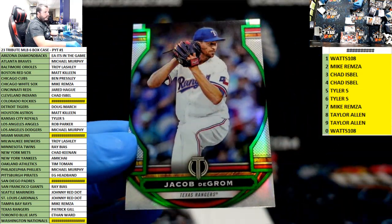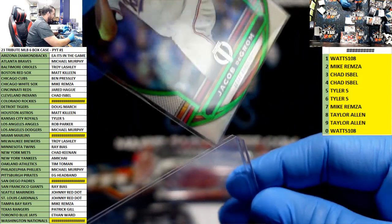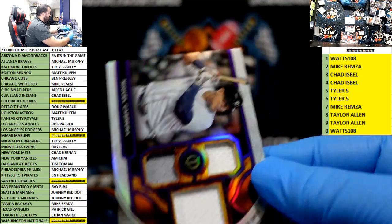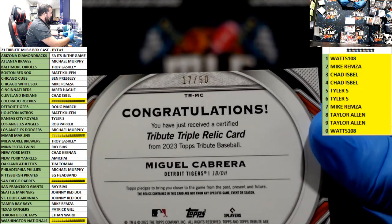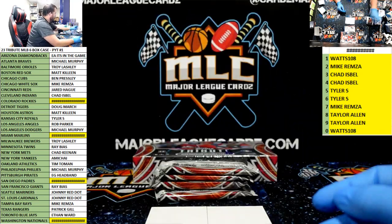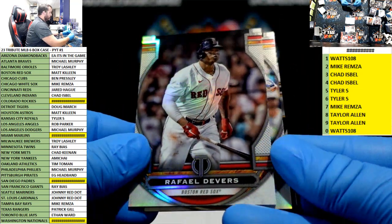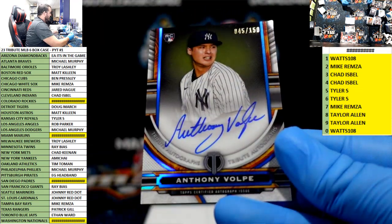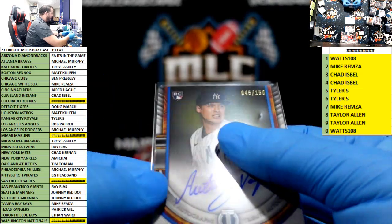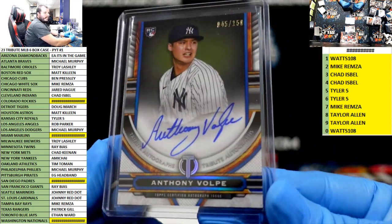We have a green deGrom for Texas, 67 of 99. Miggy game used purple, 17 of 50, for the Tigers — Doug March. Riley Green auto. Devers, Wade Boggs — bang! Volpe to 150 — alright, now we're seeing nice stuff! Let's go — Volpe to 150. Amateur, let's go — boom, boom!